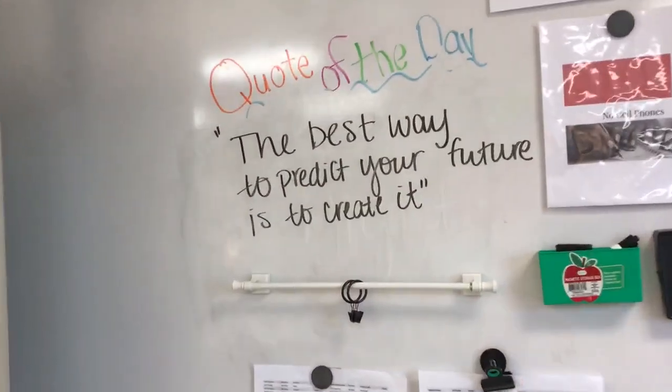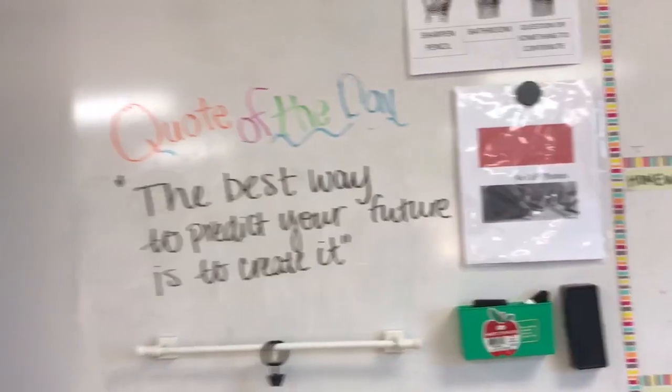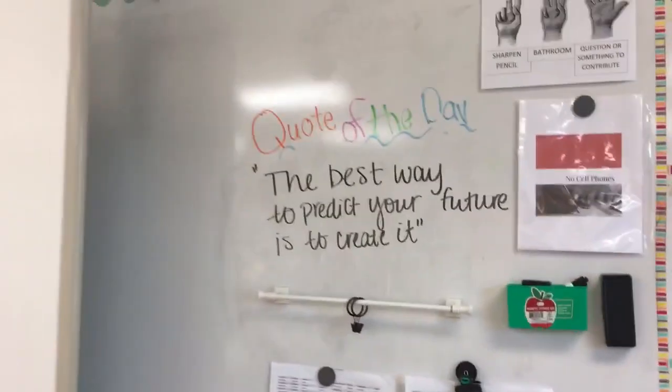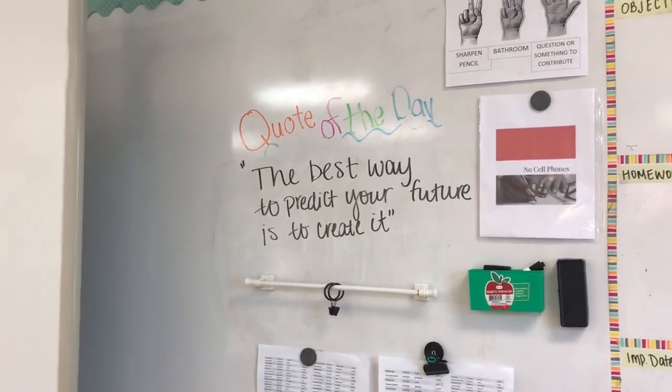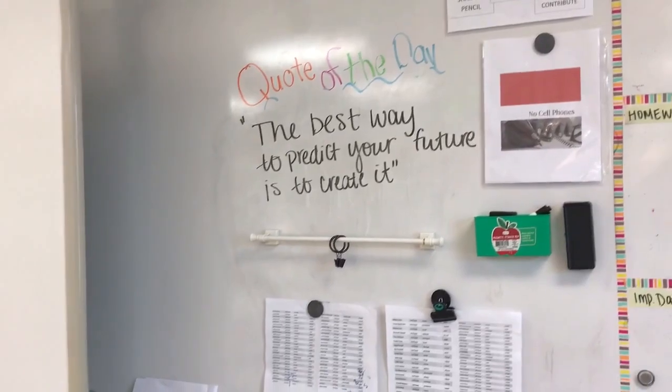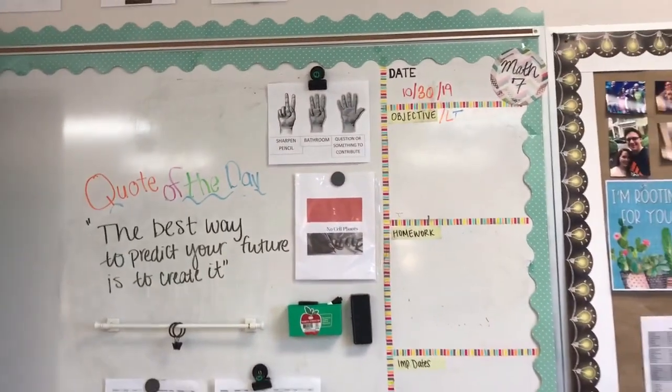I started a 'Quote of the Day' and my students have been so into it — they're always asking if they can choose the next quote. I write down the quotes they want and change it every day. Some of them have been really relevant to things they're actually saying, which is funny to see.